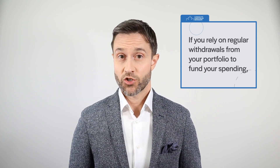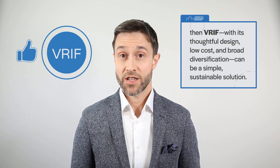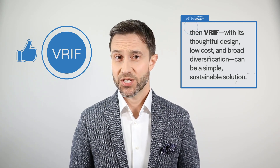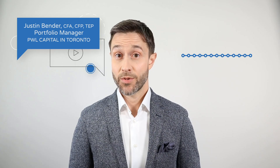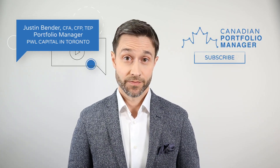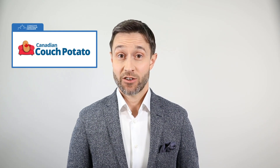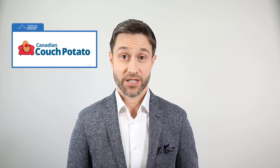There's no benefit to using a fund that generates regular cash flow if you're just going to reinvest the payouts. But if you rely on regular withdrawals from your portfolio to fund your spending, then VRIF, with its thoughtful design, low cost, and broad diversification, can be a simple, sustainable solution. Thanks for watching. I'm Justin Bender of PWL Capital, and this is the Canadian Portfolio Manager YouTube channel. If you enjoyed this video, don't forget to click subscribe. And if you want to learn more about VRIF, head over to the Canadian Couch Potato blog, where my colleague Dan Bortolotti has written a four-part series that takes an even more in-depth look at this ETF.